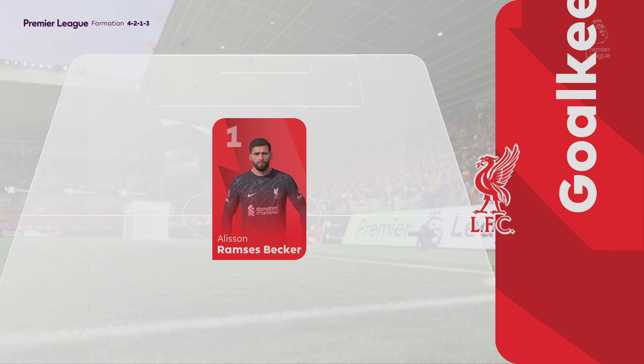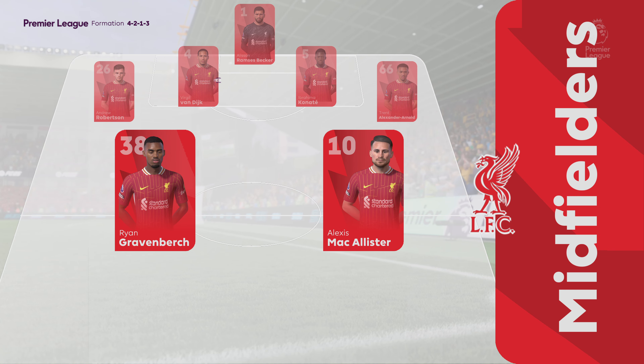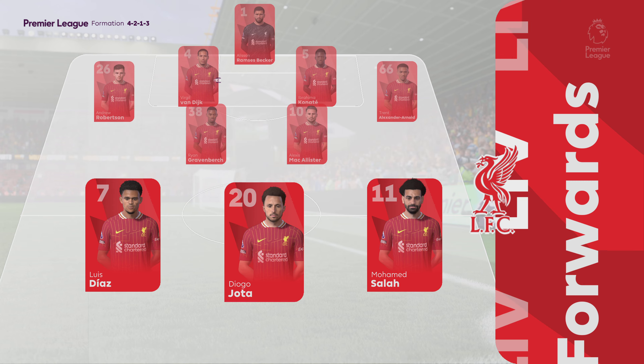And this is how Liverpool start the game. Alisson gets the nod in goal. Trent Alexander-Arnold starts with Andrew Robertson in the wide defensive areas. Mohamed Salah plays with Luis Diaz out wide, and leading the line today is Diogo Jota.